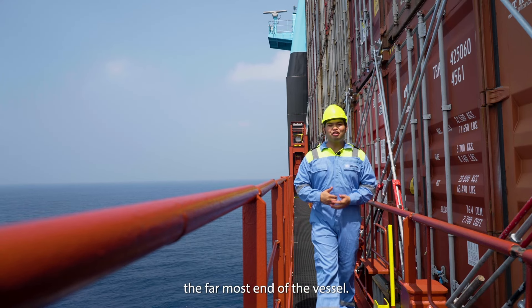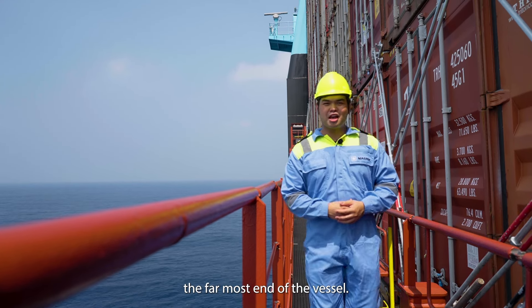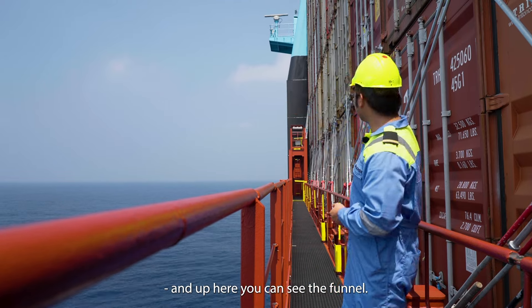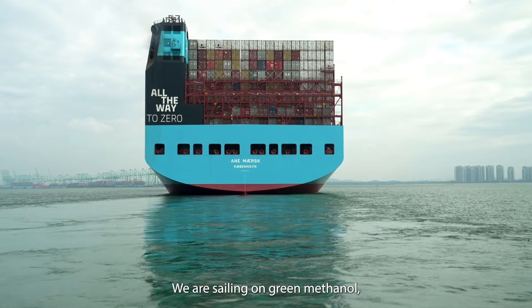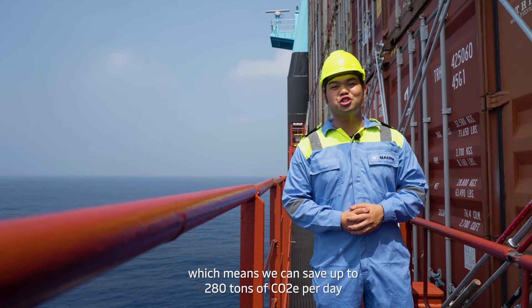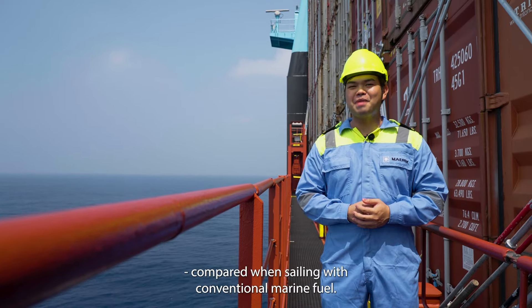This is the stern, the far most end of the vessel. Located below is the engine and up here you can see the funnel. We are sailing on green methanol, which means we can save up to 280 tons of CO2 per day compared to sailing with conventional marine fuel. Let's go visit the engine down below.